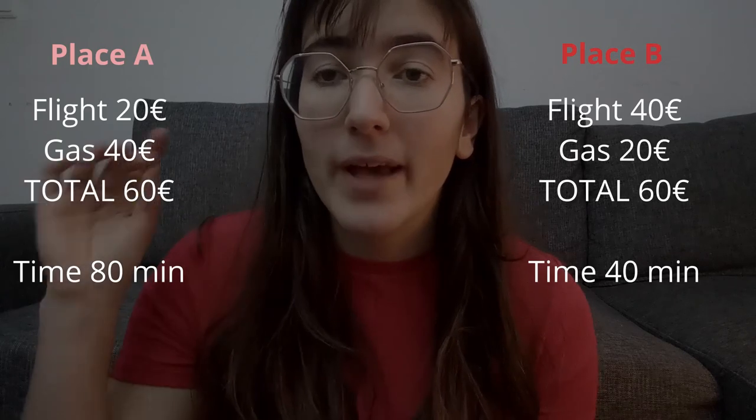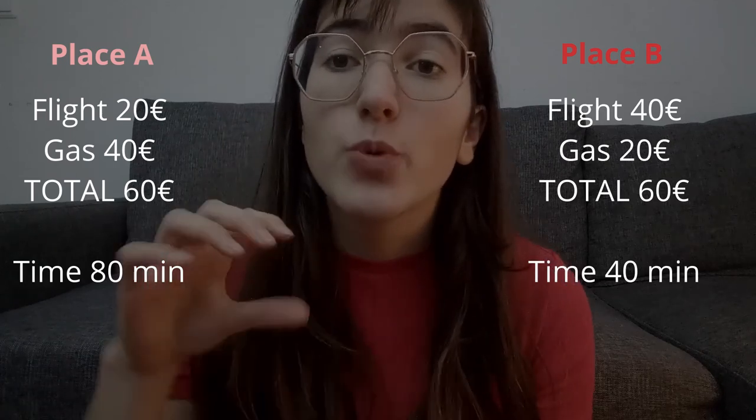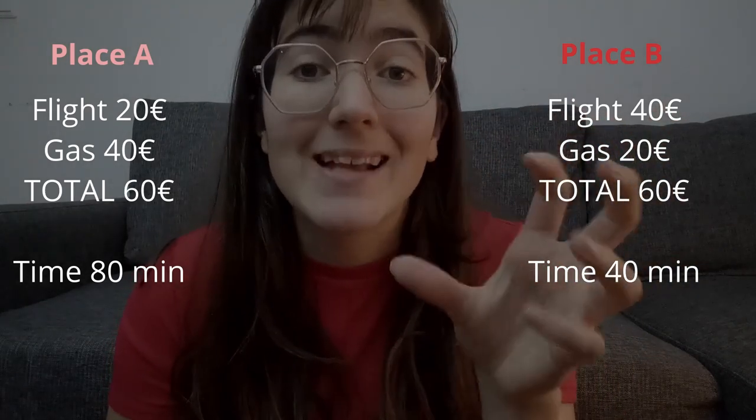There are a few extra things to consider when searching for flights. If you live somewhere where it's almost the same distance to two different airports, make sure you calculate how much you'll spend getting to each one. For example, if Airport A has a flight for 20 euros and Airport B has one for 40 euros, but you spend an extra 20 euros in transport to reach Airport A, then the total cost is actually the same — so Airport B might be worth it since it takes less time.